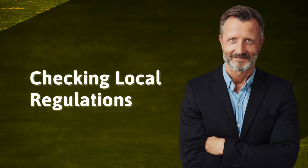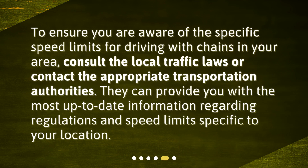Checking local regulations. To ensure you are aware of the specific speed limits for driving with chains in your area, consult the local traffic laws or contact the appropriate transportation authorities. They can provide you with the most up-to-date information regarding regulations and speed limits specific to your location.